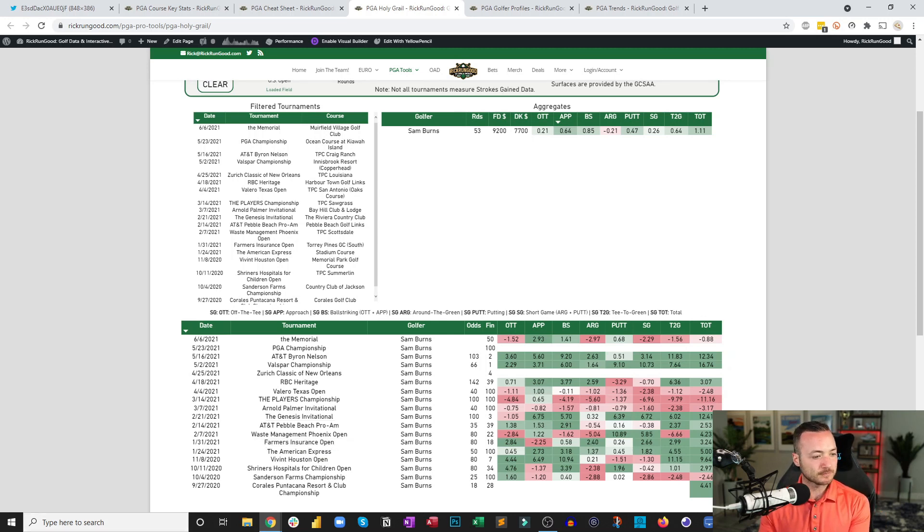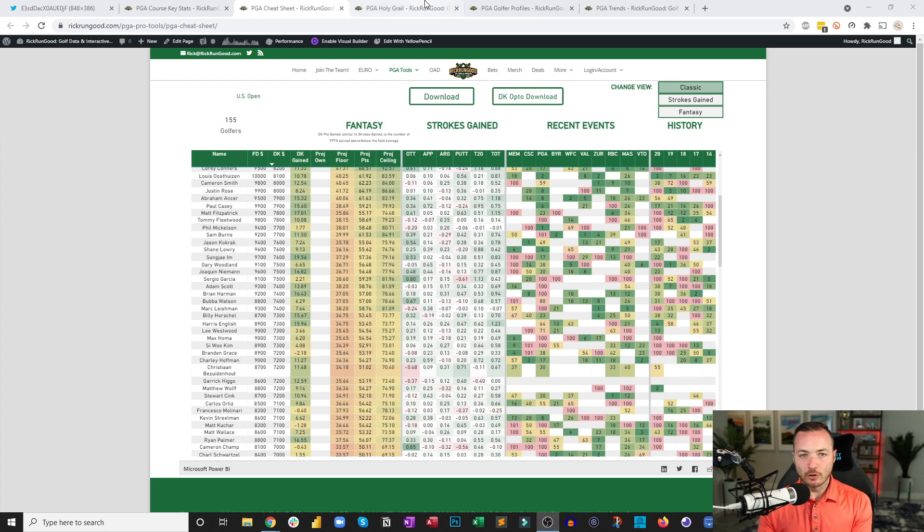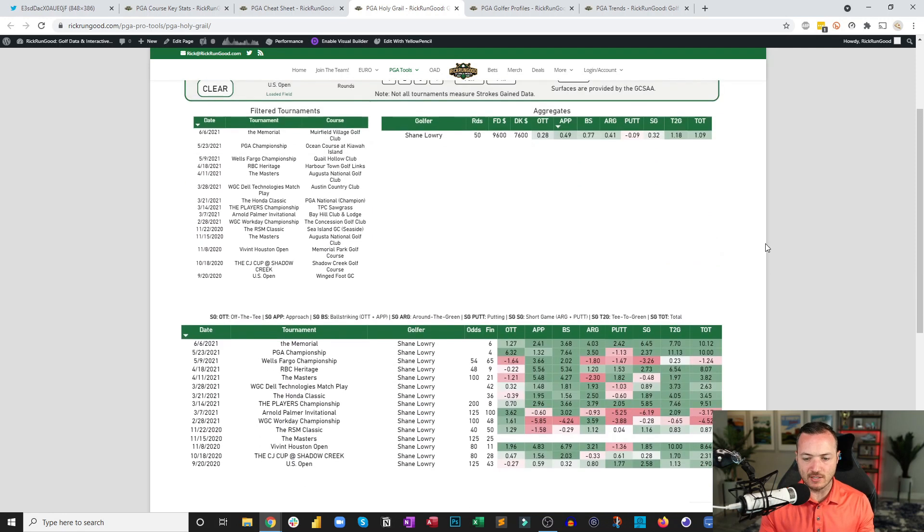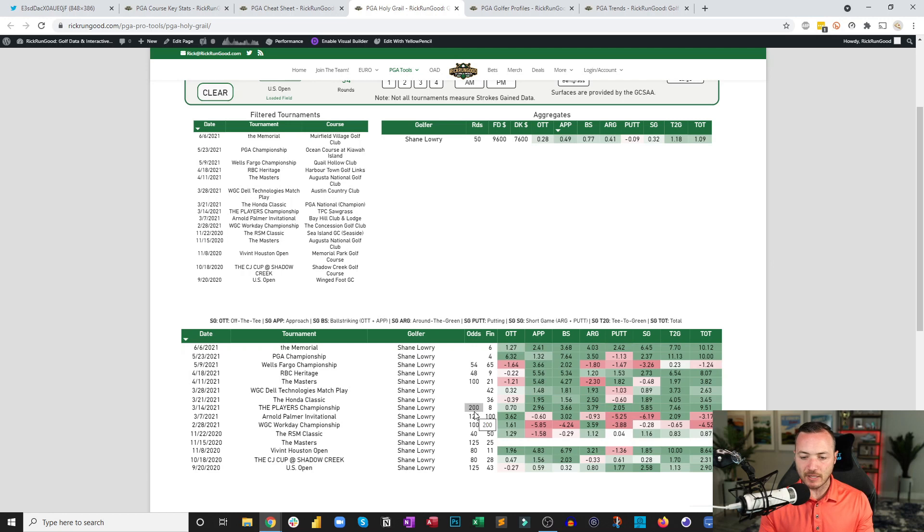Shane Lowry at $7,600 on DraftKings. He has gained strokes on approach in every single start since the Players Championship — eight consecutive starts — giving him an incredibly high floor. He's had an eighth at the Players, fourth at Kiawah, and sixth at Muirfield Village. Tough, deep fields, and his name keeps appearing at the top of the leaderboard. He's doing all the right things right now.